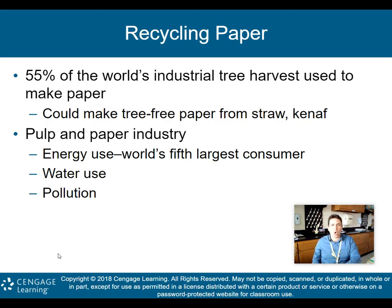Recycling paper: 55% of the world's industrial tree harvest is used to make paper. We could make tree-free paper from straw or kenaf. The pulp and paper industry is the world's fifth largest consumer of energy. If we recycle more, we don't cut down as many trees and we don't need as much energy. Recycling paper also generates 35% less water pollution and 74% less air pollution compared to making paper from wood pulp — truly a win-win situation.